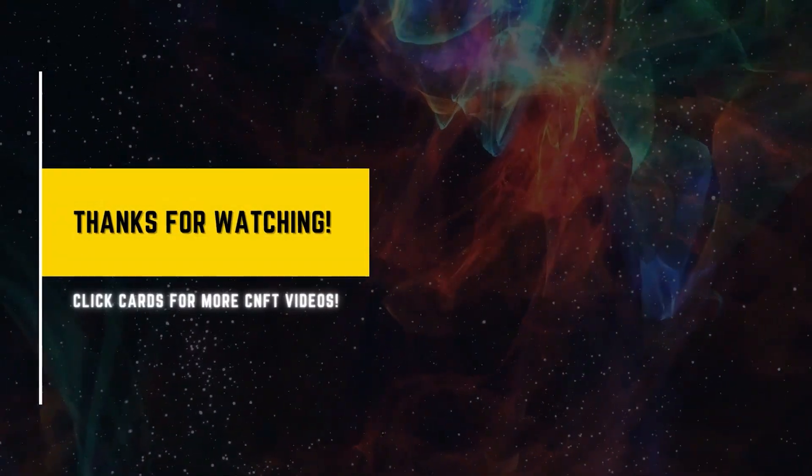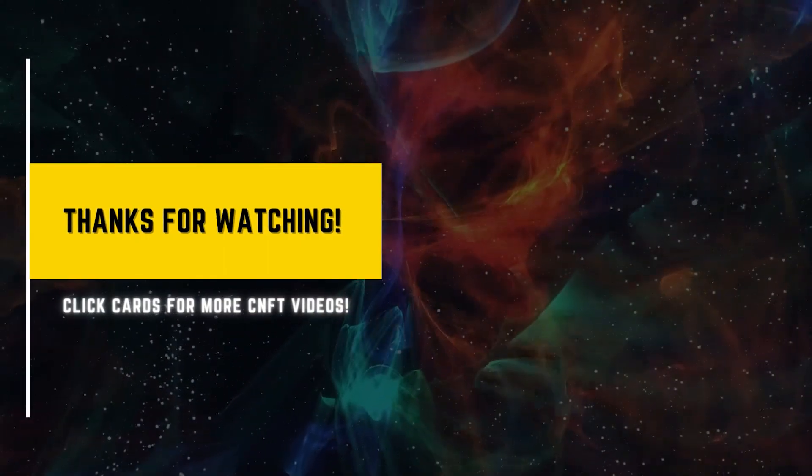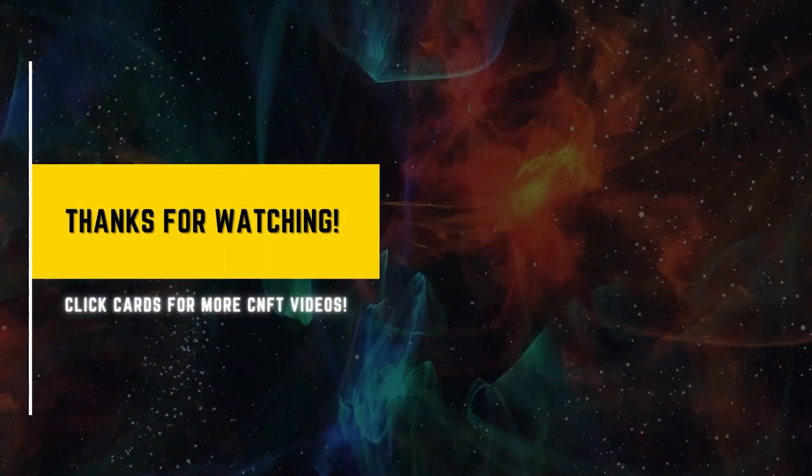So there you go, guys — that's how you set up a Cardano wallet. This is just the beginning of you getting started with Cardano and CNFTs. The next step of this video will be here on the screen. Excited to see you guys there — have a good one.